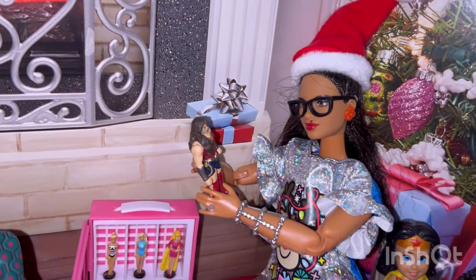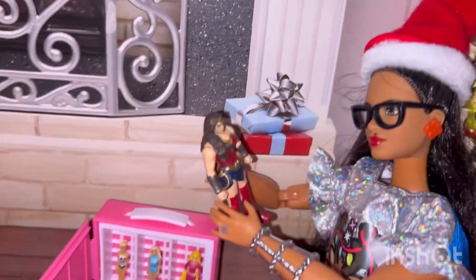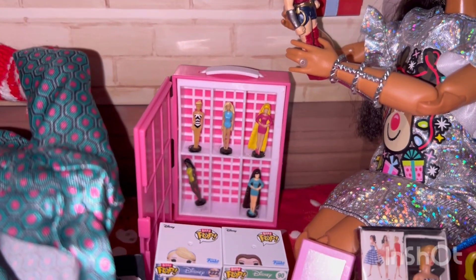Here I am, absolutely thrilled that I could add some more dolls to my collection. I got this super cute Wonder Woman, and I got some miniature Barbies.